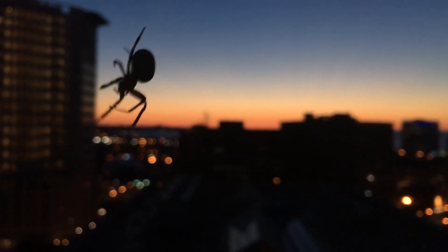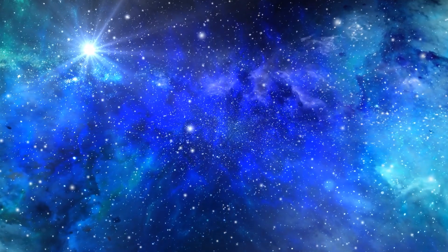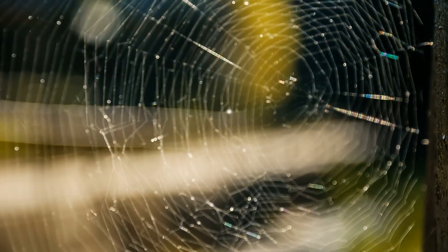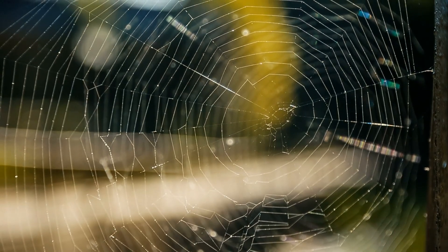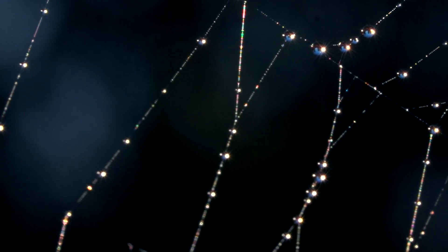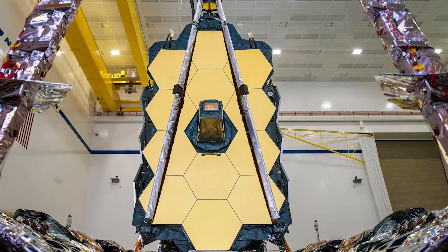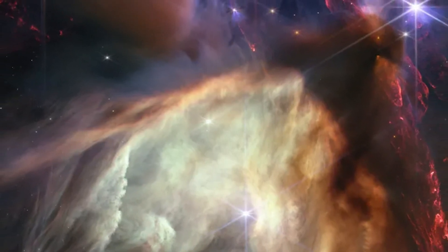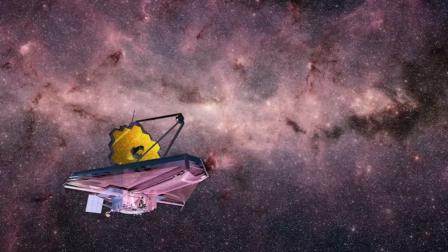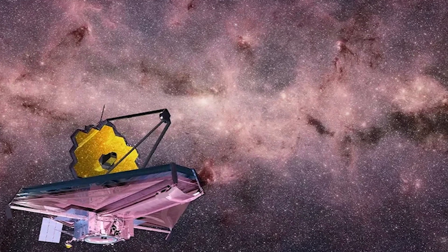Have you ever heard of the cosmic web? It's a massive, mind-blowing network that basically holds the universe together. Picture it like a giant spider web, but made of galaxies, galaxy clusters, and mysterious filaments of dark matter, woven together across the vastness of space — with huge cosmic voids in between. JWST's cutting-edge infrared capabilities allow it to see the faintest, most distant galaxies whose light has been stretched into infrared wavelengths because the universe is constantly expanding. These galaxies are like breadcrumbs leading us through the cosmic web.